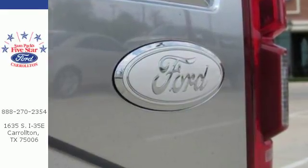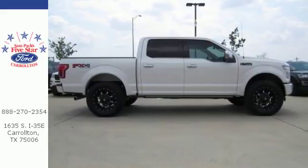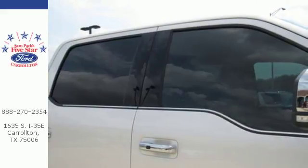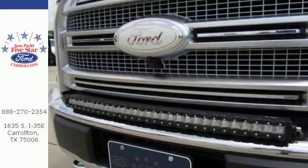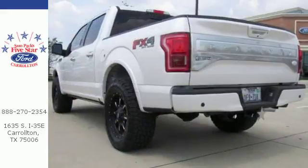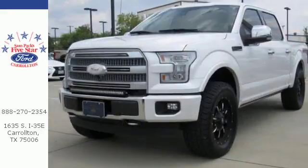This F-150 is a popular truck for its impressive payload and features that support your productivity, including cargo box tie-downs and trailer sway control. Safety features including curve control, advanced track with roll stability control and multiple airbags make this hard-working truck a safe bet. For work or for play, this F-150 delivers.